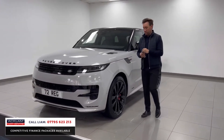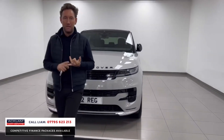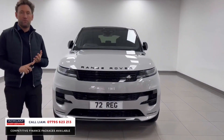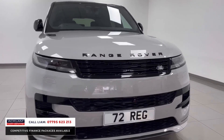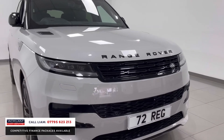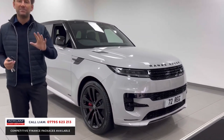It's VAT qualifying — it doesn't get any better. If you're a business and you want to buy this car, there's minimal benefit in kind if you put it through as a company car, and you can claim 20% VAT back. On top of all that, it's in an unbelievable colour and it's an Autobiography.